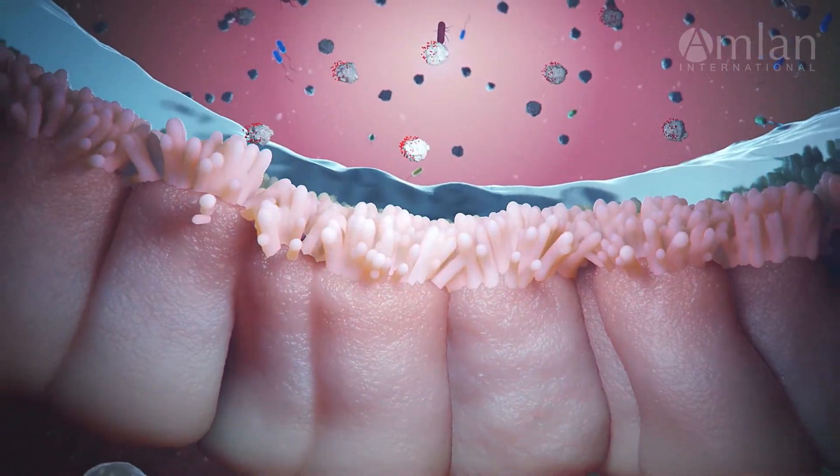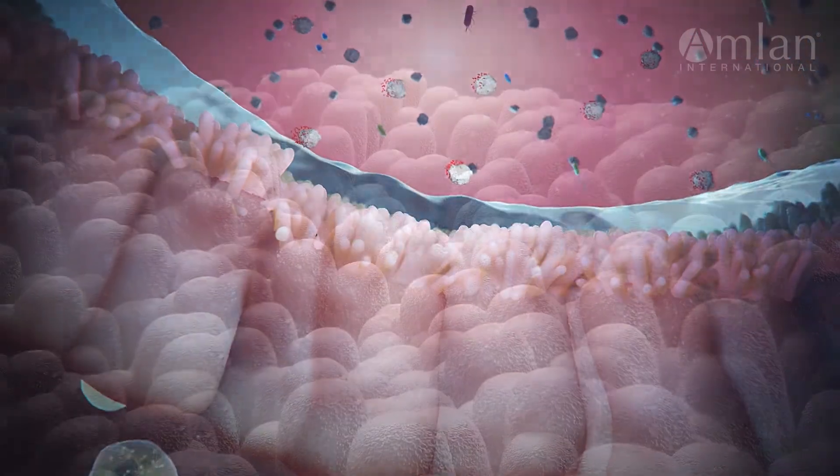Calibrin-Z allows your animals to reach their peak performance and improves your bottom line.